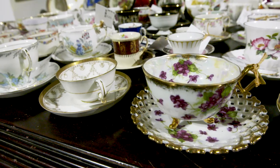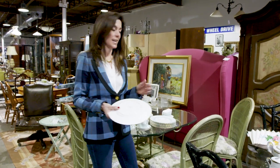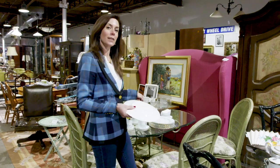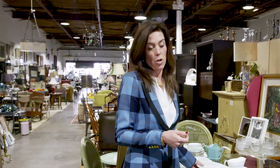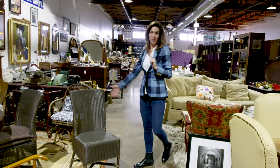If you're looking at dinnerware, check the back to see who the maker is and if it lists the pattern name. That way you can look up the value online and see if the price they're asking is better or more expensive than what it would cost you to buy it elsewhere.